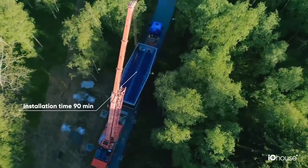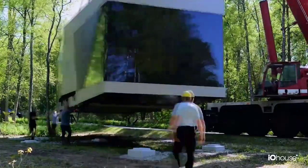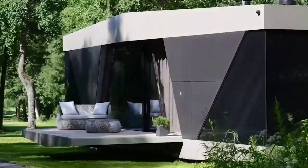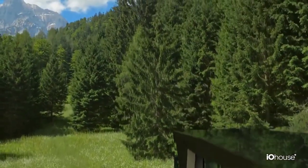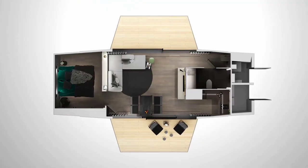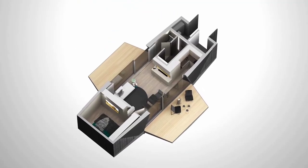It can be placed even far away from the city, because the developers have already placed inside it all the necessary systems. Space has electricity, heating, water, sewage, and WiFi. The house is made of high-quality ecological materials and is eco-friendly.